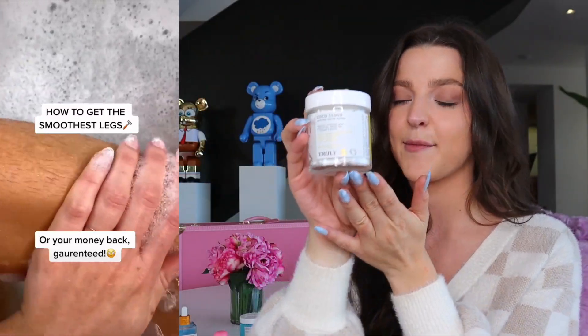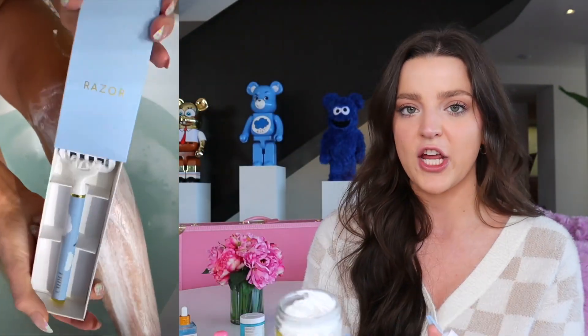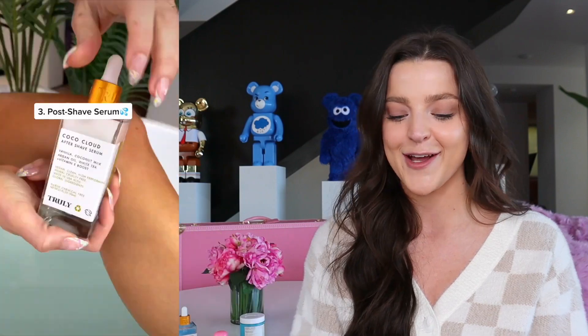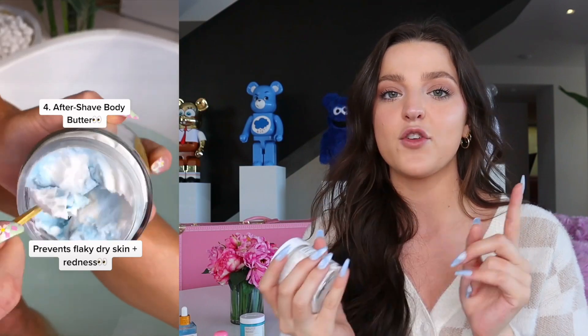If you've never tried shave butter before, the main difference from shaving cream is the consistency — shave butter is a lot thicker. Even though the container looks small, it lasts a really long time because you only need a small amount per shave. This is key for the closest, smoothest, irritation-free shave. If you have sensitive skin, shave butters are the way to go because shaving creams tend to be very thin and runny, which can leave you with razor burn.